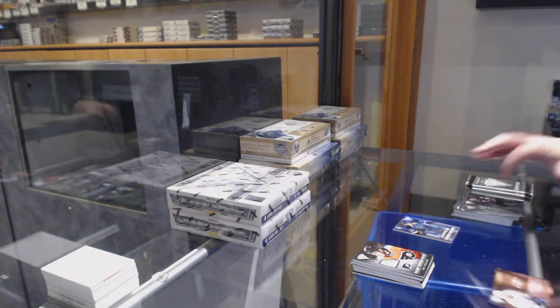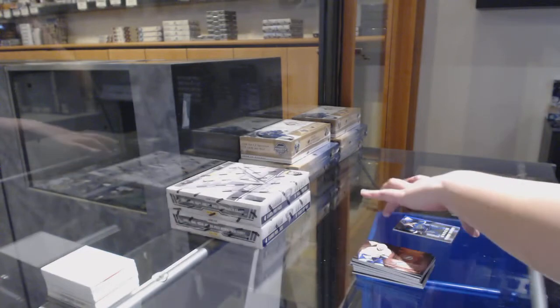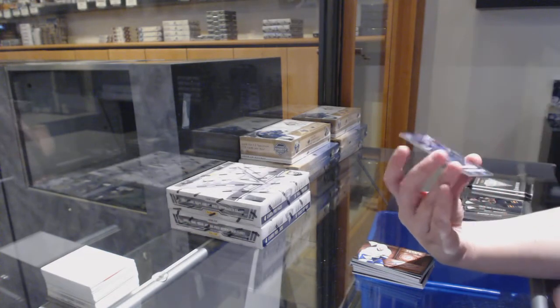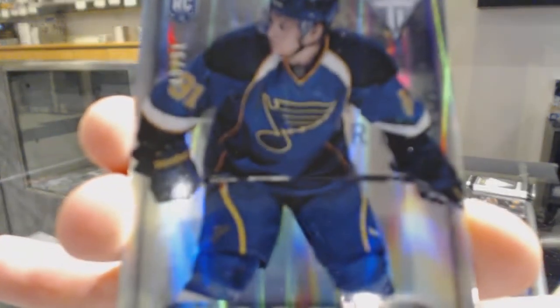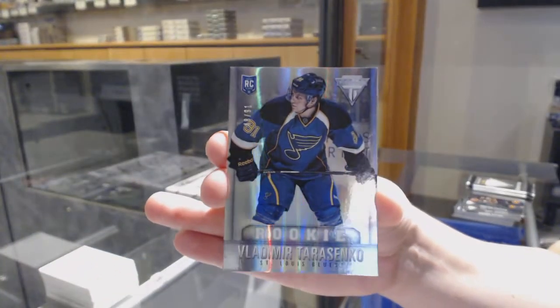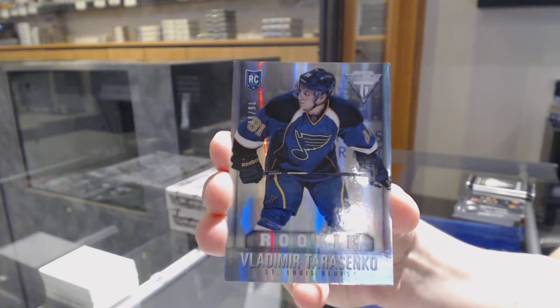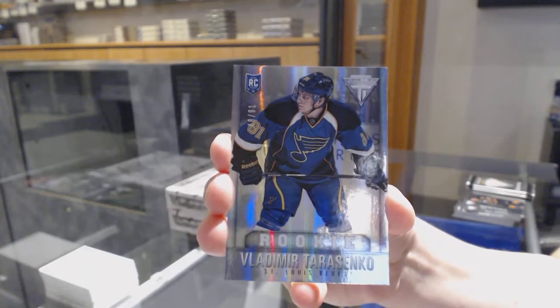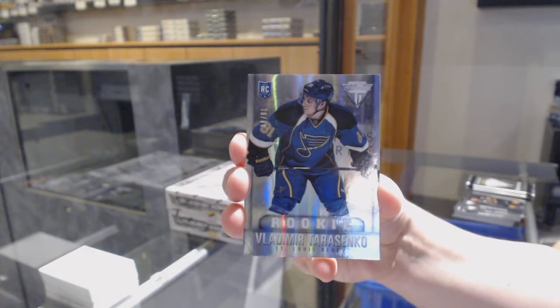Metallic Marks bronze auto of Teddy Purcell for the Tampa Bay Lightning. And we've got a true rookie, number 48 of 91, for the St. Louis Blues, Vladimir Tarasenko. Number 291 true rookie of Tarasenko — we are on fire tonight, guys!